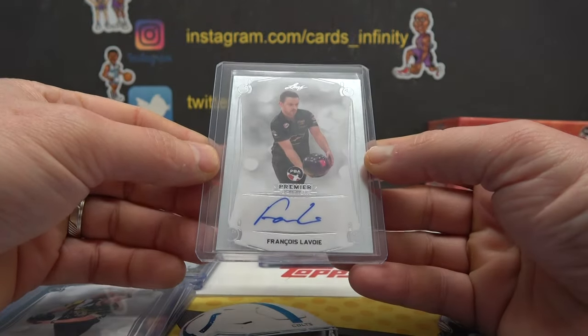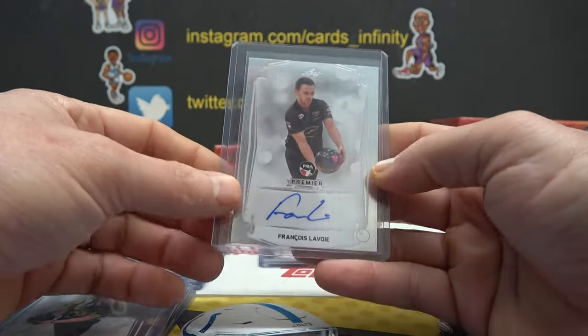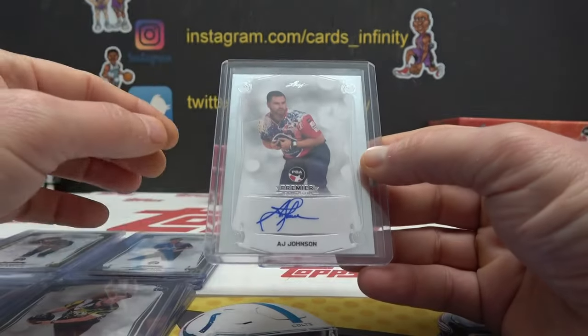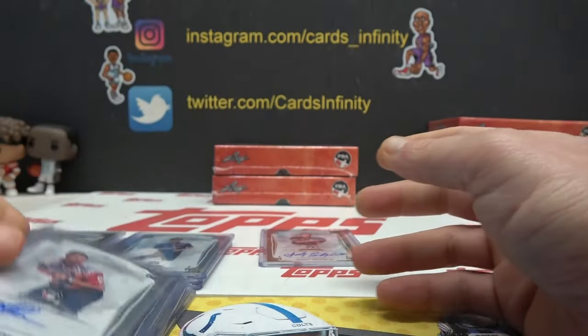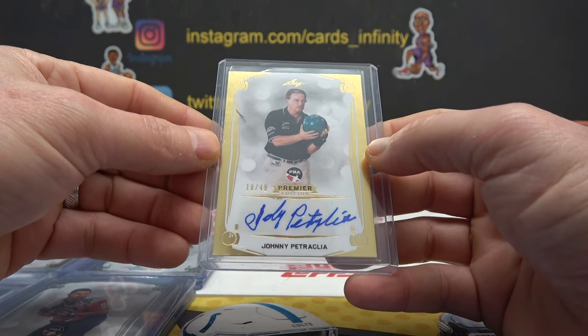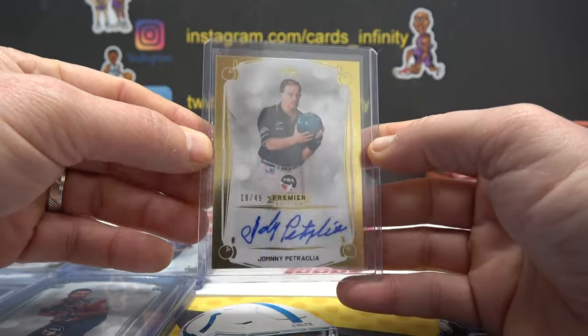Francois Lavoie — sounds French. F-L. L is 12-2. Joe Hearn — A-J. Nobody better mess with Ms. Johnson. A-J. J is 10-0. And 18 of 49. Johnny Petroglia, gold. 18 of 49.